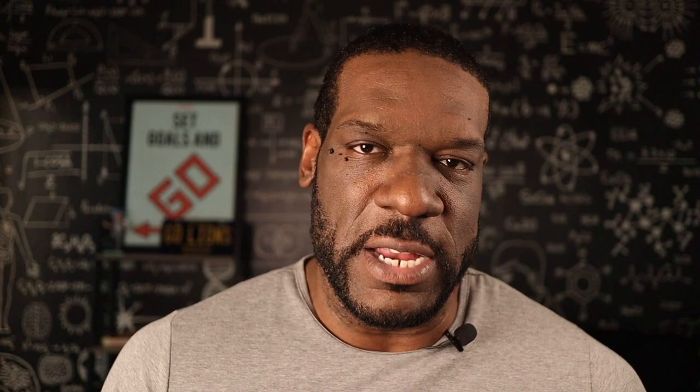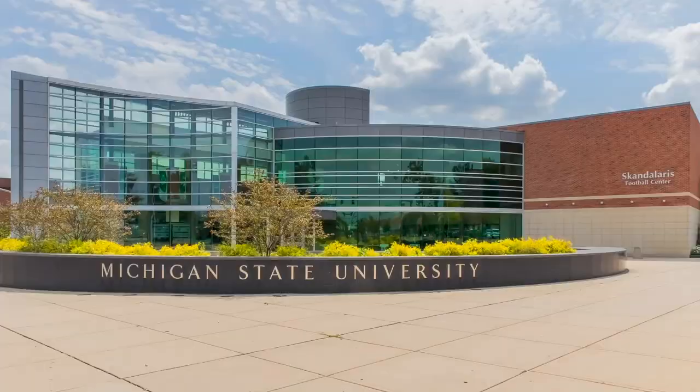Last but not least, I promised you a development update — and this is basically six different developments in one. It's the development inside the New Center area, spearheaded by Tom Gores — the owner of the Pistons — Henry Ford Health System, and Michigan State University. That's going to be the redevelopment of Henry Ford Hospital. They're also going to be building new mixed-use facilities and affordable housing units, among other things. In total, it'll be about $3 billion getting infused into the New Center area through these various projects.